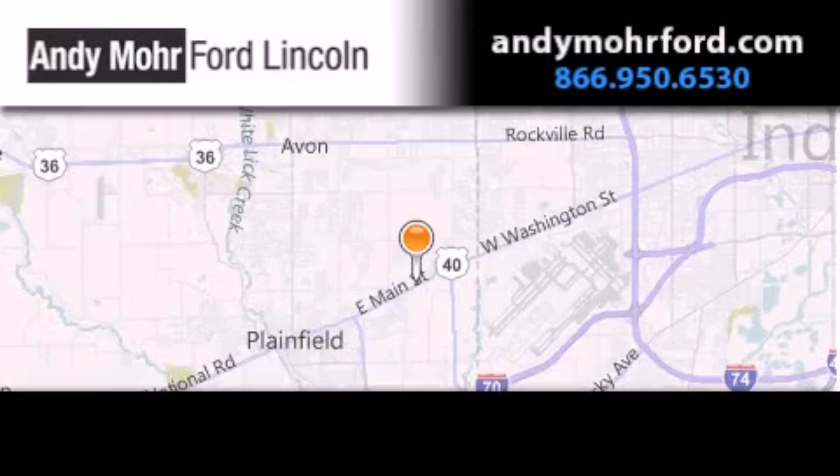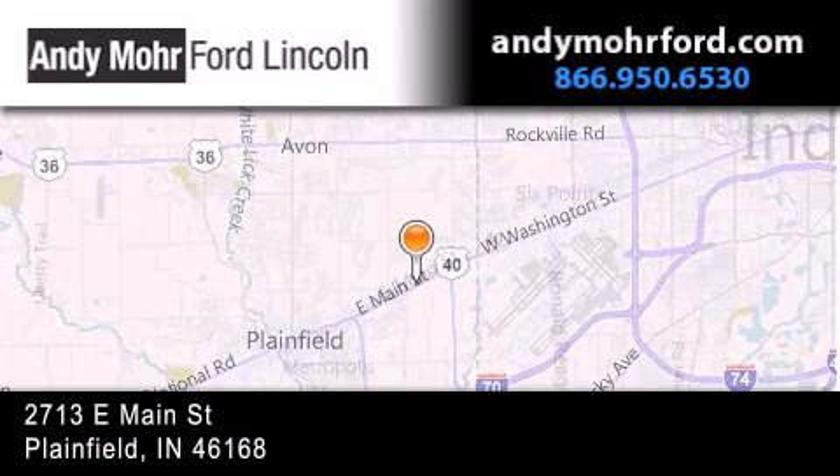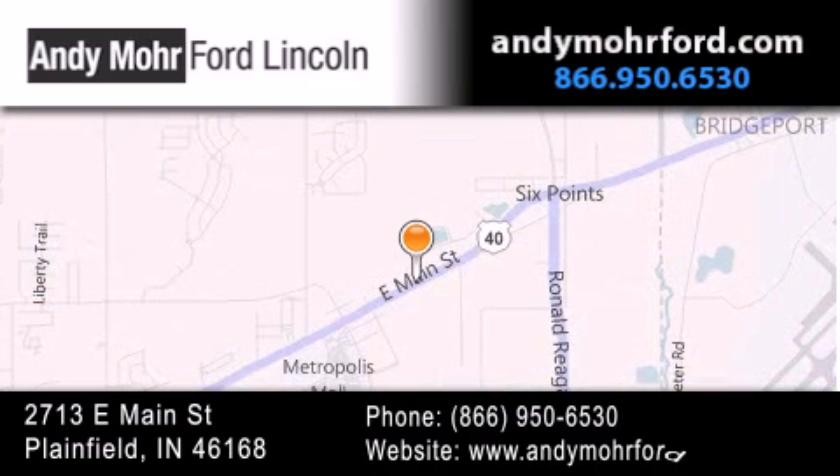Andy Moore Ford Lincoln is the place to find new Ford and Lincoln cars and trucks and pre-owned vehicles in Indianapolis. You can search our new and pre-owned inventory online, get new car pricing, and receive free, no obligation price quotes. Stop by and visit us today at 2713 East Main Street in Plainfield, or see us online at AndyMooreFord.com.